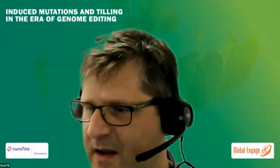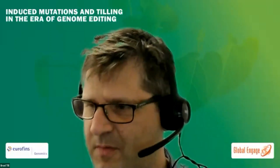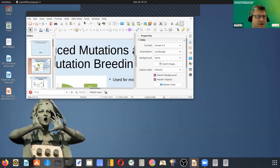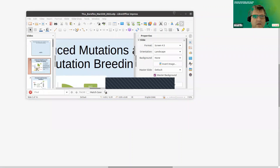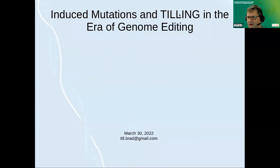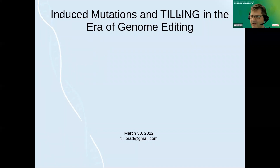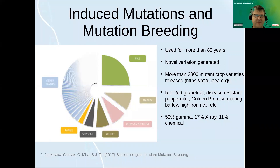I'm going to go ahead and try to share my screen. Good morning and good afternoon and good evening to everybody, wherever you are. It's a little bit early here in California, but hopefully I can give a clear presentation. As said, I'll be talking about induced mutations mostly today.